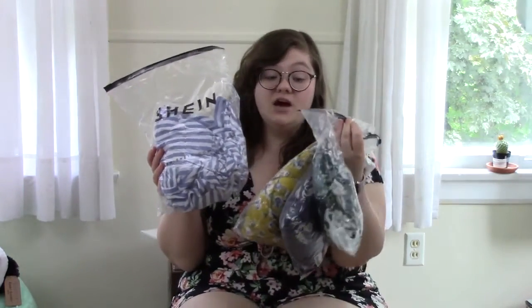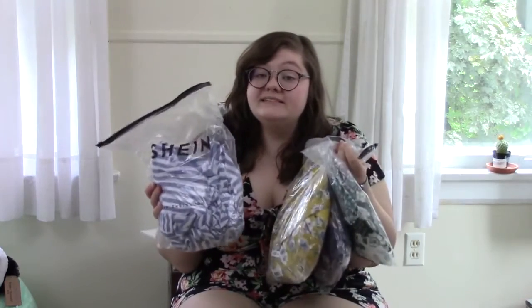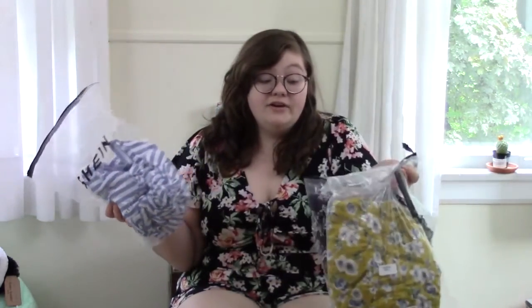So I got four different items: two dresses, one shirt, and one two-piece which kind of looks like a romper when it's together. I think they're all very cute. I actually bought these because I'm going on a beach vacation soon and I needed some summery fun clothes, so I'm not wearing makeup today and I'm wearing my glasses because this is what I'm going to look like on the beach.